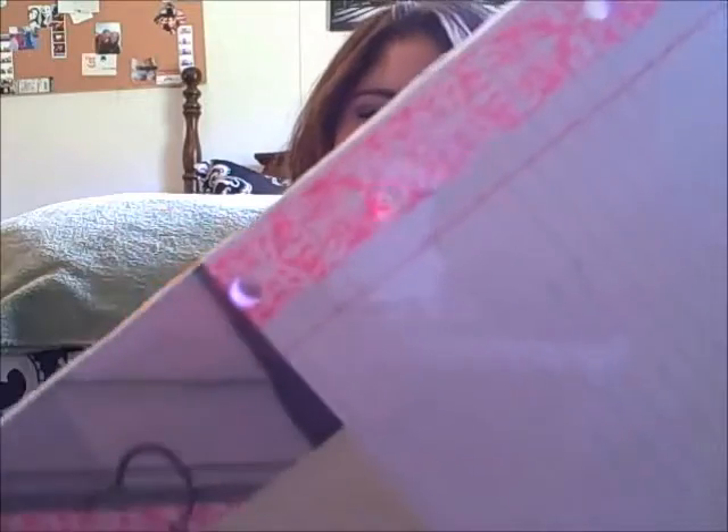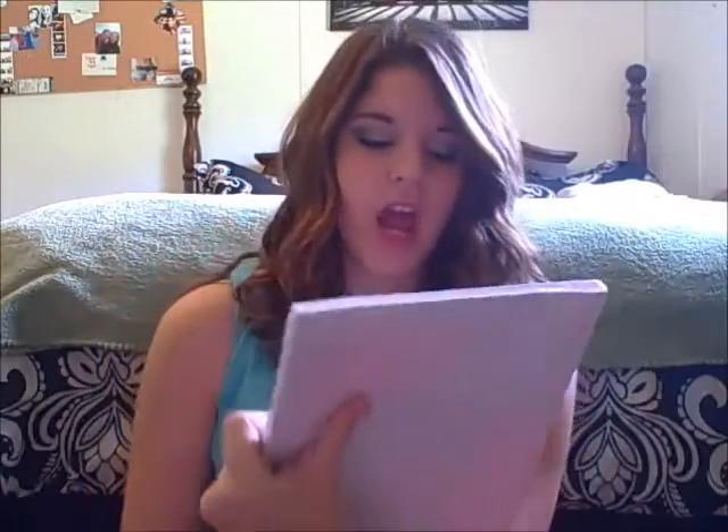Next I got paper, and I'm really picky about the paper I write on — I just can't stand certain papers. I always get Five Star college ruled, and I got two packs. Then I found this really cute paper by Studio C that has this cute damask border on it for the reinforcement — it's just adorable. I could only find one pack in college ruled, and I don't like wide rule.